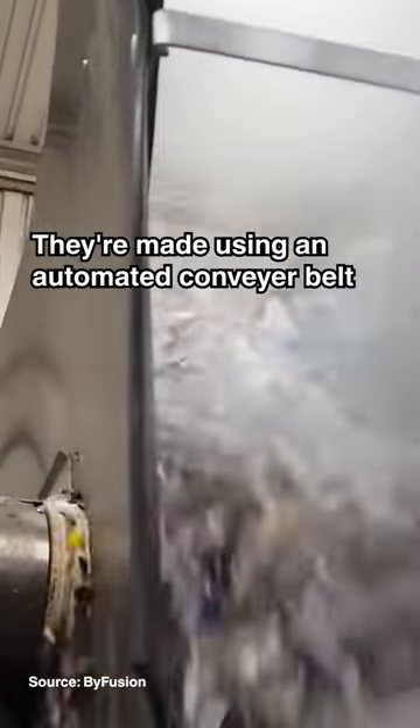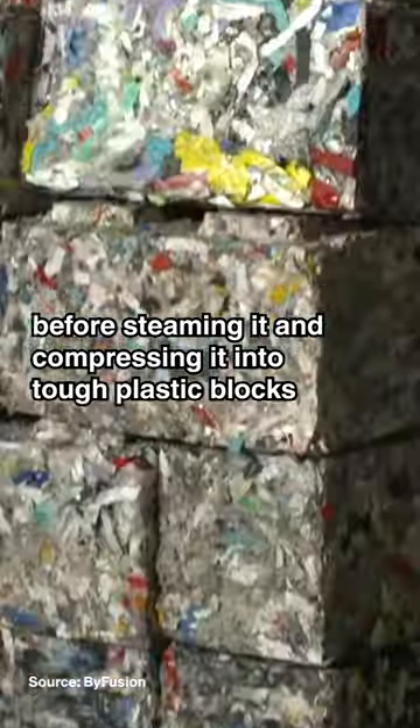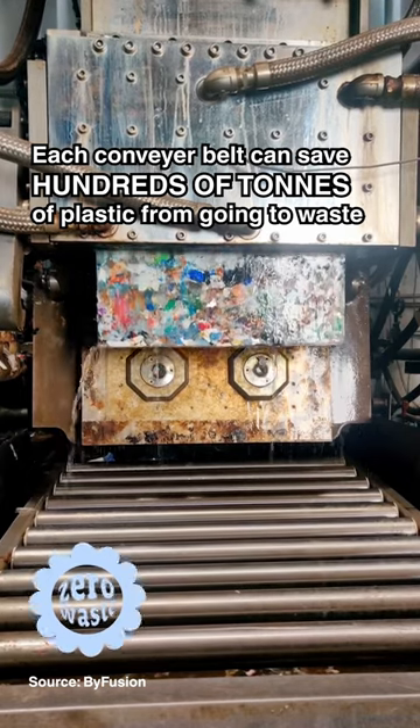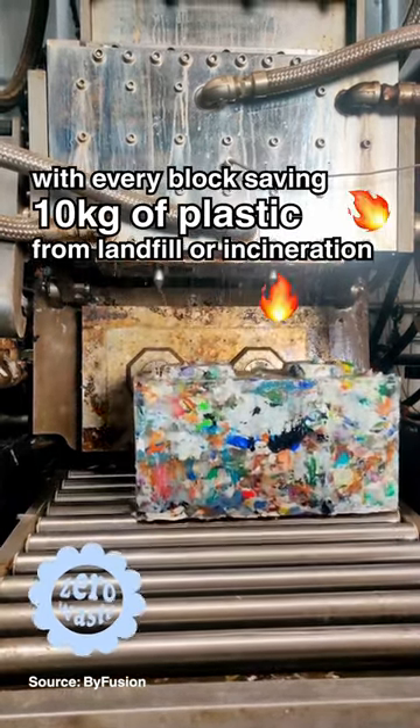They're made using an automated conveyor belt which shreds the plastic before steaming it and compressing it into tough plastic blocks. Each conveyor belt can save hundreds of tons of plastic from going to waste, with every block saving 10 kilograms of plastic from landfill or incineration.